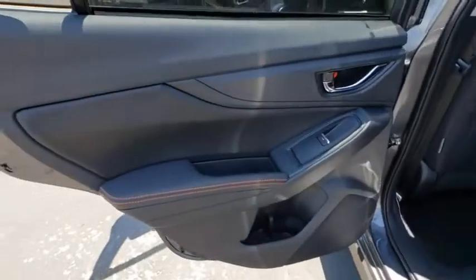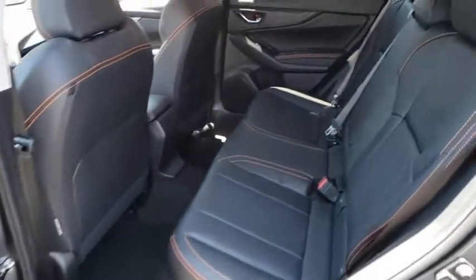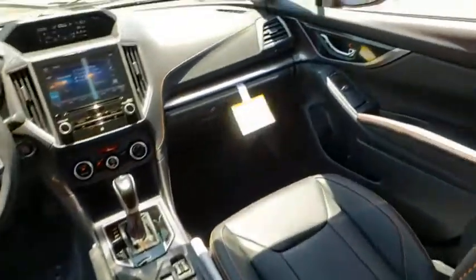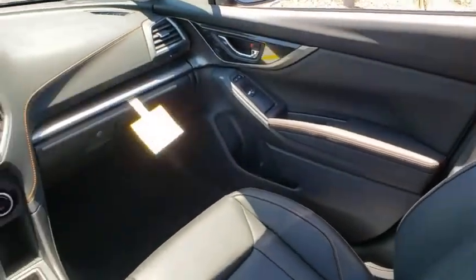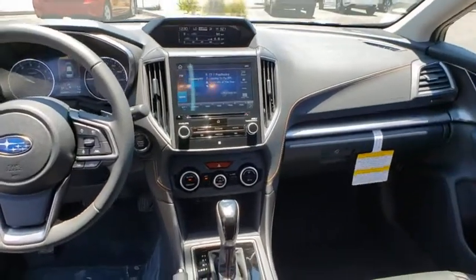Power windows, overhead console, panic alarm, remote keyless entry, brake assist, tachometer, power driver's seat, rear window wiper. This beauty is sure to make you the talk of the neighborhood, so call or drop in for a test drive today.